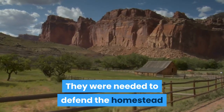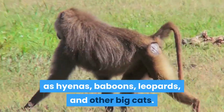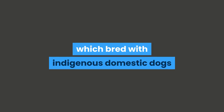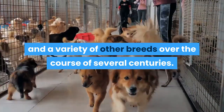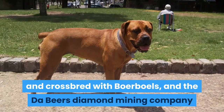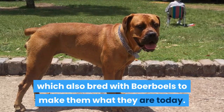They were needed to defend the homestead and hunt dangerous wildlife such as hyenas, baboons, leopards, and other big cats. European settlers brought large, strong dogs with them to South Africa, which bred with indigenous domestic dogs and a variety of other breeds over the course of several centuries. Bulldogs and mastiffs were also brought by the English and crossbred with Boerboels, and the De Beers Diamond Mining Company imported bull mastiffs to guard their mines, which also bred with Boerboels to make them what they are today.